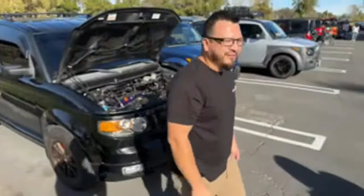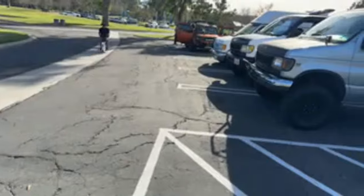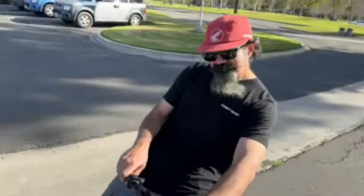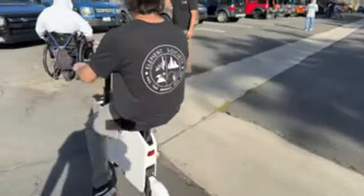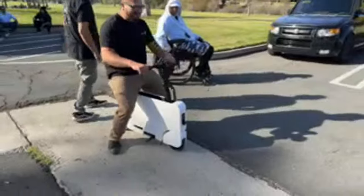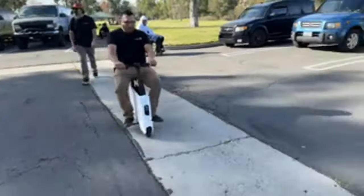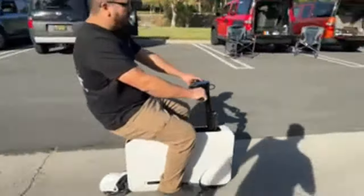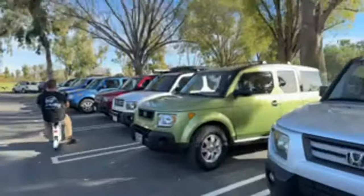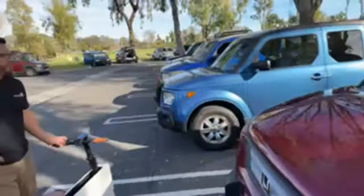Thank you everybody on YouTube — it's right here, the moto compacto. The thing is sweet. All right, let's go check out what's going on with the Christmas gifts over here.